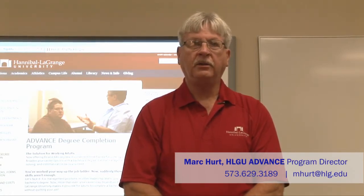Once your enrollment is complete, you will be assigned a student ID, which will allow you access to the student portal for your class curriculum. If you have any questions, please don't hesitate to call me at 573-629-3189 or email me at mhert@hlg.edu. We look forward to helping you finish your bachelor's degree. Thank you.